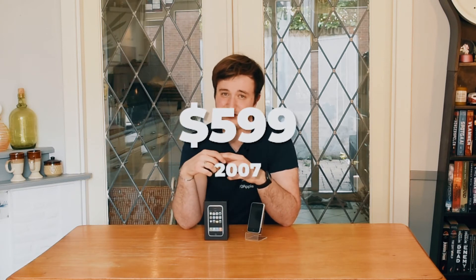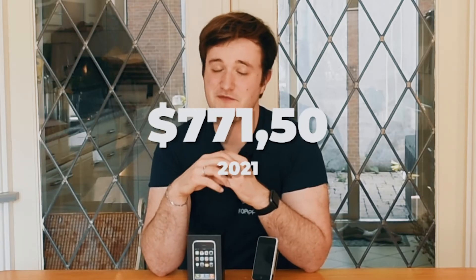It was described as a combination of three devices: a widescreen iPod with touch controls, a revolutionary mobile phone, and a breakthrough internet communicator. The 8 gigabyte iPhone cost $599 back in 2007, only available with a two-year contract from AT&T — that's about $771.50 in today's money, almost the same as I paid for my iPhone 11. The iPhone was truly revolutionary; other phones in 2007 still needed a stylus for their touchscreens. It was even called the invention of the year.